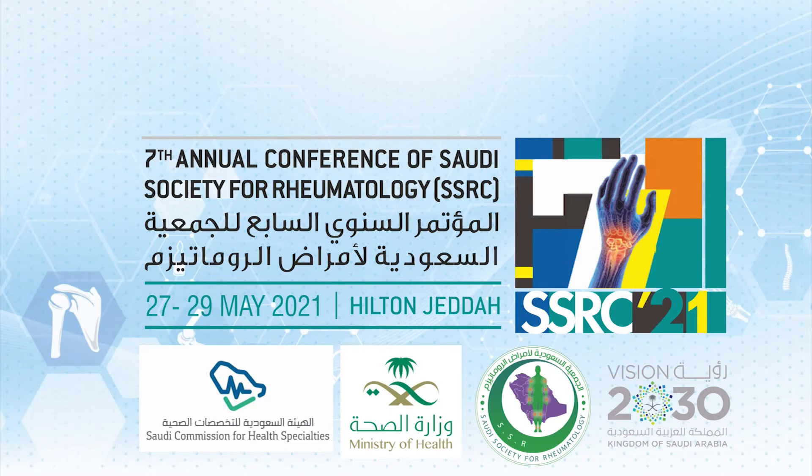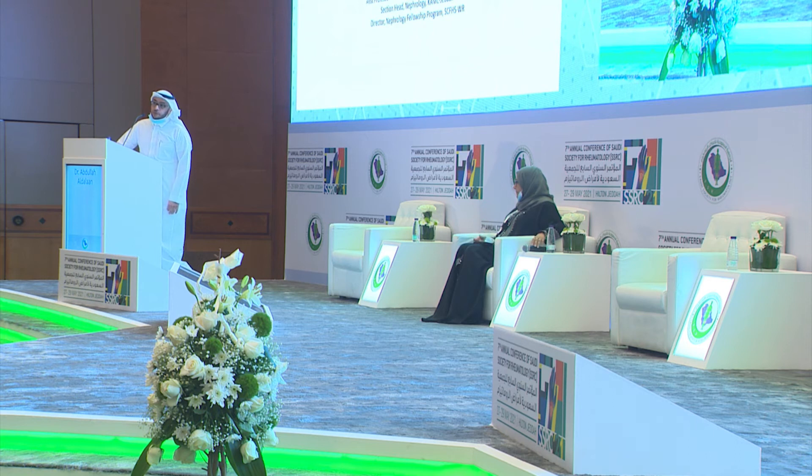Thank you to the committee for inviting me. Today I'll share our work on lupus nephritis in Saudi Arabia, based on research we published in 2019. We will also highlight some updates on the management and diagnosis of lupus nephritis.